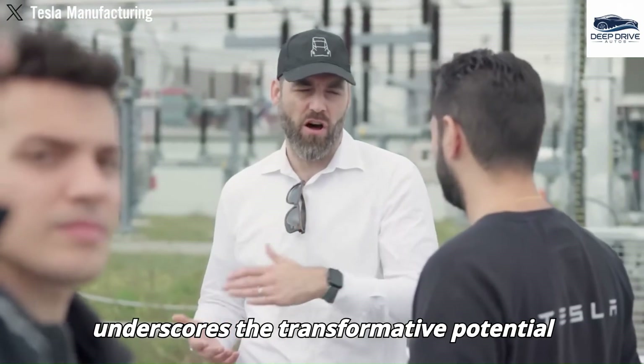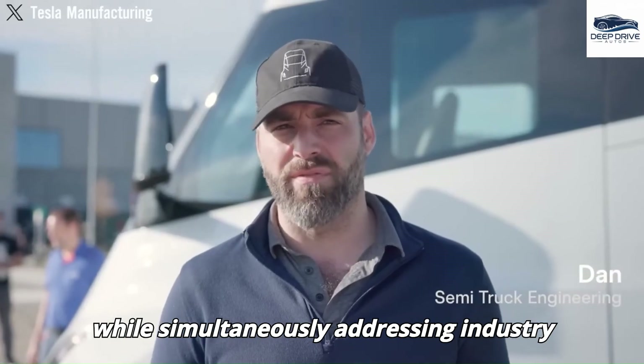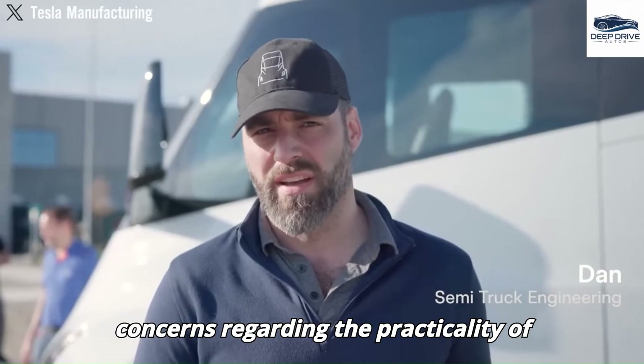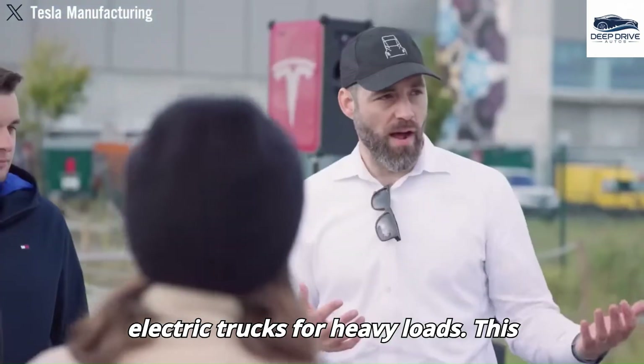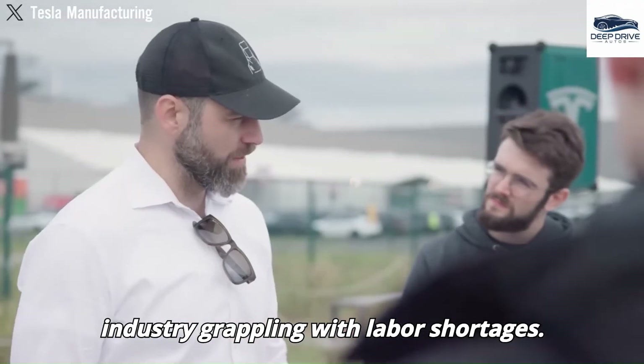Elon Musk underscores the transformative potential of the Tesla Semi in freight transport, while simultaneously addressing industry concerns regarding the practicality of electric trucks for heavy loads. This vision is particularly pertinent in an industry grappling with labor shortages.